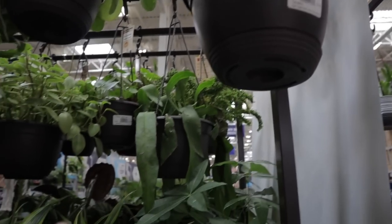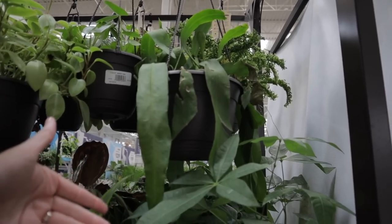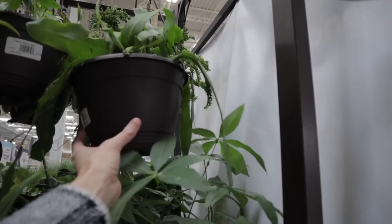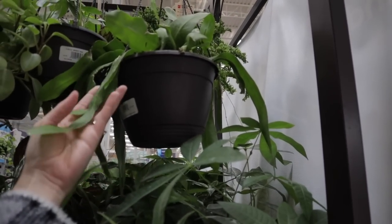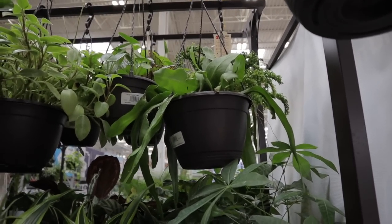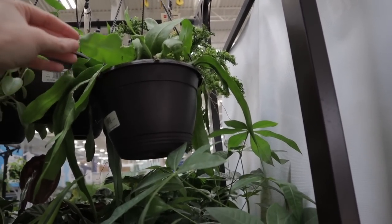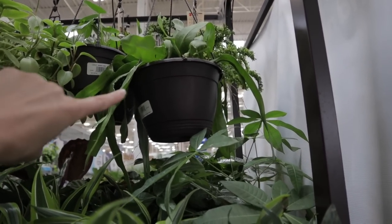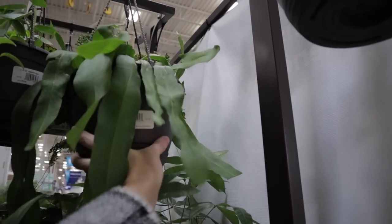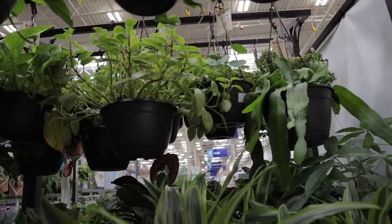Beautiful Rex begonia — oh my, look at this stunner. You don't see this variety that often. $19.98 for this big orchid cactus — that's a maybe, definitely a maybe. You just don't see them around that often. These are usually really expensive, this kind. I wish it had the label on there so I knew the exact name of it. Moving on.